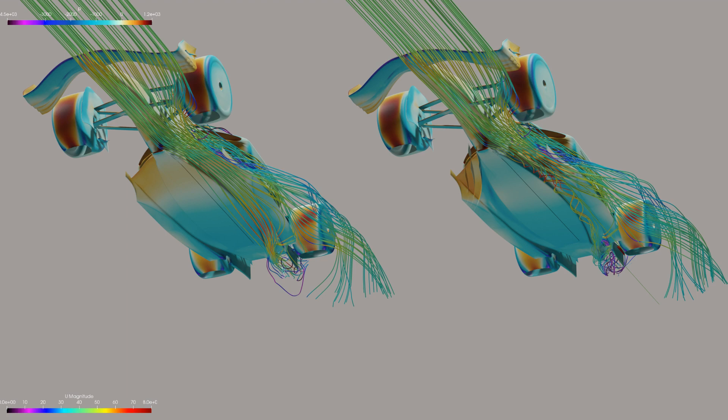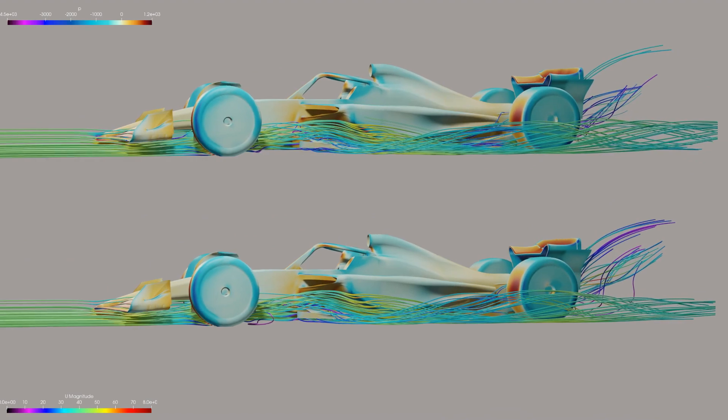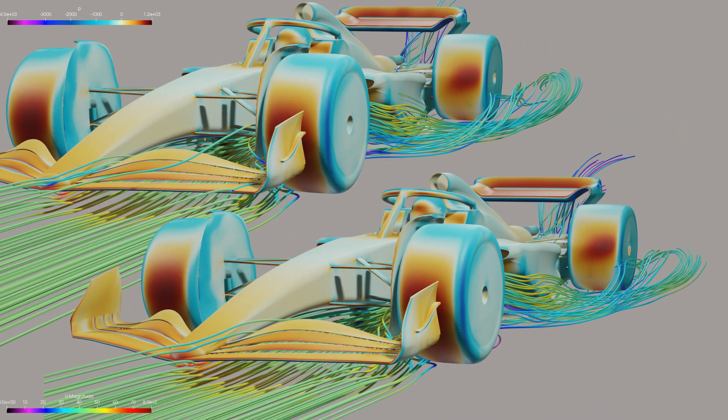One thing this illustrates is the distribution of mass flow rate across the floor's inlet. Without the fences, there is significantly more air entering and accelerating into the diffuser, seen as high velocity red. Then there is the mass flow diverted out to the side of the car — obviously there is more with the fences. As we continue around to look at the side, it can be seen that the air off the side pods becomes more of an influence, but the air off the side pods and out of the floor are clearly working together, such that now there is a large rotating mass of air at the side. It's a little bit more prominent with the fences, but there isn't a huge difference.